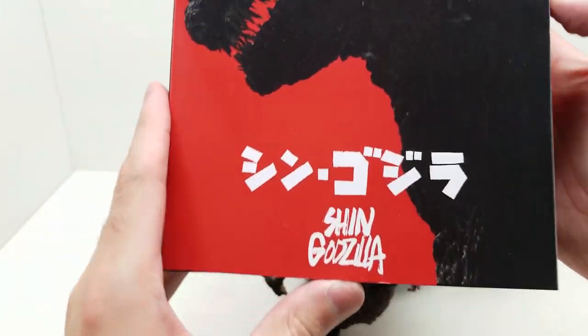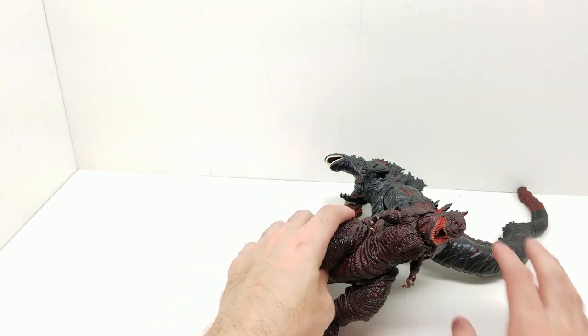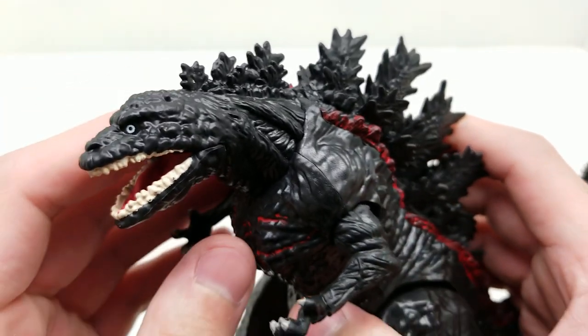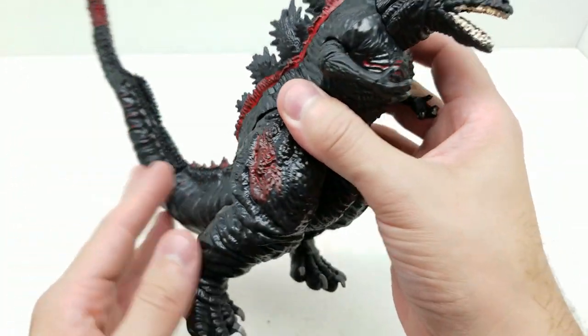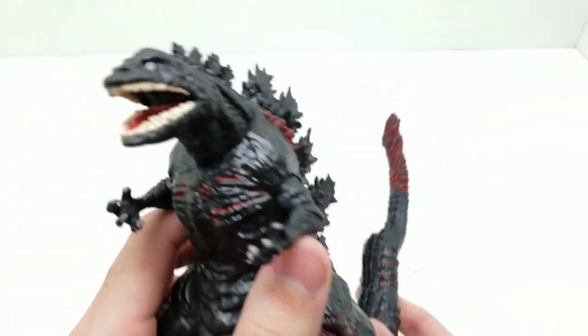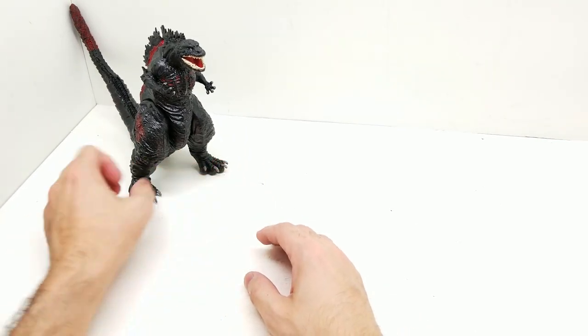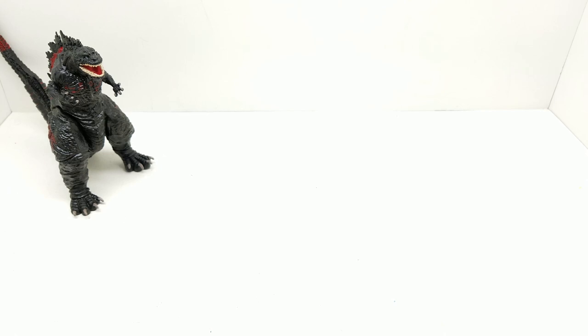We did the NECA figure review not too long ago - look how beautiful that looks in the package. We'll set that aside; this has been a comparison, not a review. This Playmates Shin Godzilla is the one we're reviewing today. Let me know what you think - I can't wait to show you the other ones in this set. Let's set up our Shin Godzilla here while we await our next figure. Next we're going to do Space Godzilla.